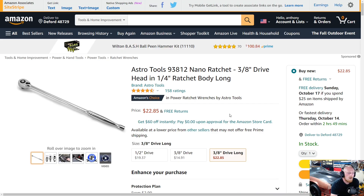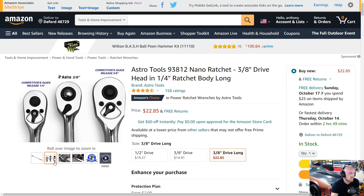Next up is an Astro Tools nano ratchet — a three-eighths drive head in a quarter-inch ratchet body with a long handle. You can see the competitor's quarter-inch next to the Astro three-eighths, and it's basically the same body size but with that three-eighths drive — a good combination. These styles of ratchets can be very handy. I actually have a torque wrench of the same design — a quarter-inch body with a three-eighths drive — and it's fantastic. I didn't know Astro Tools had one, so I wanted to share it. It's $23, four and a half stars at 158 ratings.